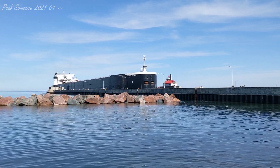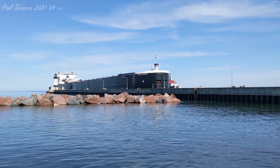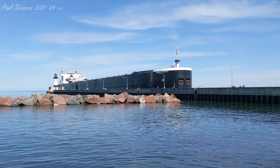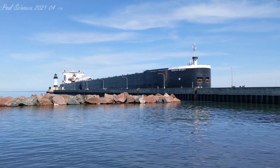She is powered by four 3,500 horsepower 20-cylinder General Motors diesel engines, which give her a top speed of 14 knots or about 16 miles per hour. She is also equipped with 1,500 horsepower bow and stern thrusters to aid her maneuverability in port.